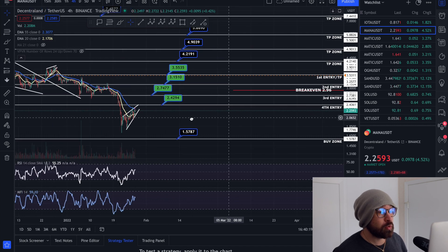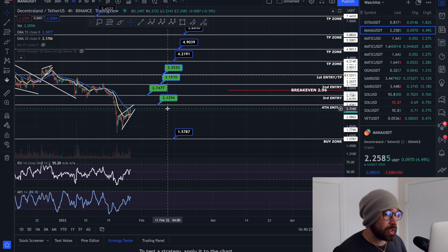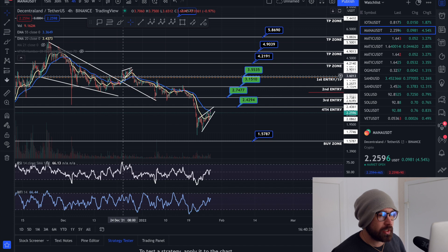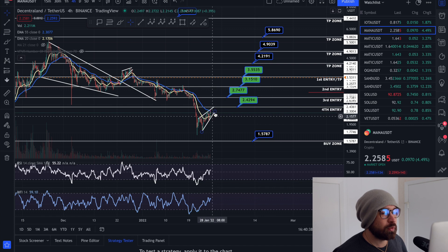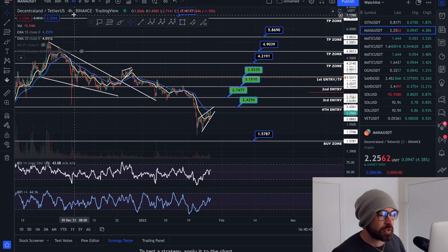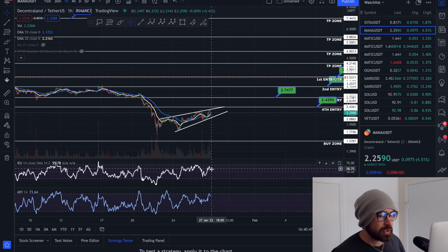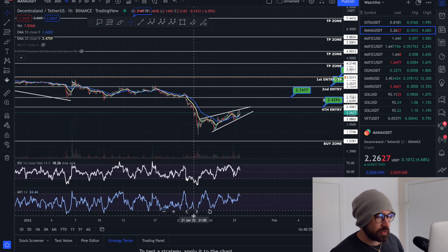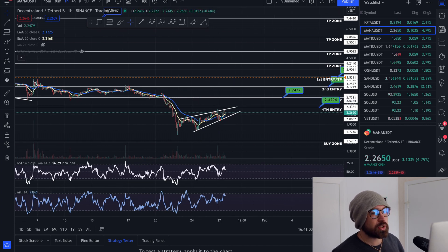We are back above the EMAs — watch the 55 EMA as it could act as resistance for MANA. We've had four entries with our break-even sitting at about $2.96, bringing down our average price, which is always good. We're hitting a lot of resistance on the EMAs, so to see a bounce we need to get back above them on the four-hour. Our indicators are overbought on the hourly, which usually signals consolidation or a move back down — when you're at the top, you see a push back down.